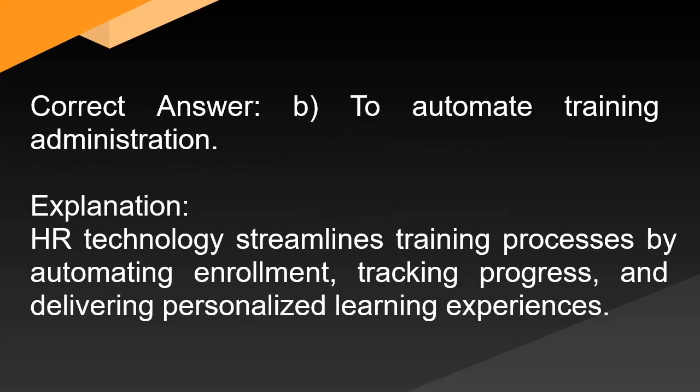Correct answer: B. To automate training administration. Explanation: HR technology streamlines training processes by automating enrollment, tracking progress, and delivering personalized learning experiences.